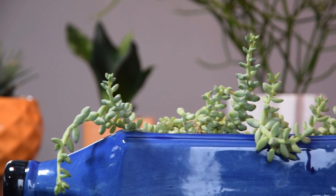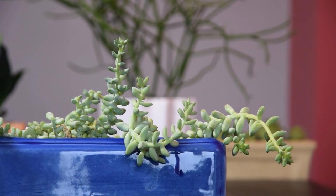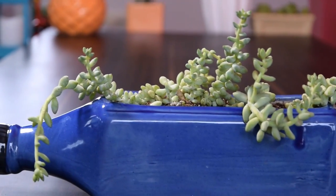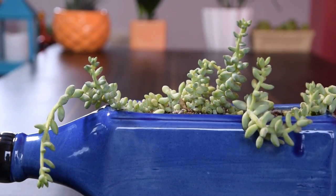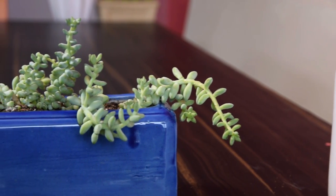Burrow's Tail. A native of Mexico, Burrow's Tail is best planted in hanging pots due to its fat trailing stems. Its beautiful gray-blue trailing stems can grow up to 3 feet long. This plant does best when kept in a spot that receives bright sun.